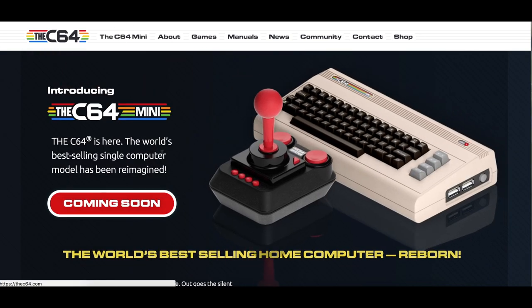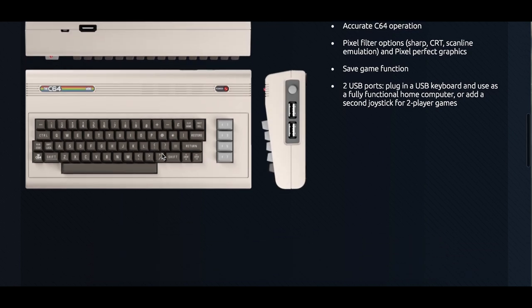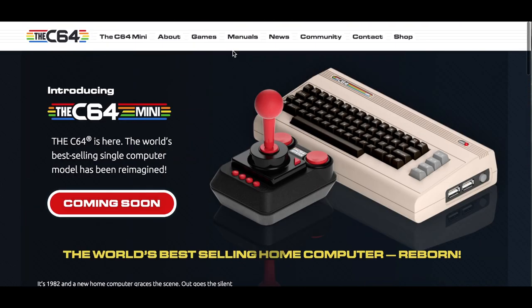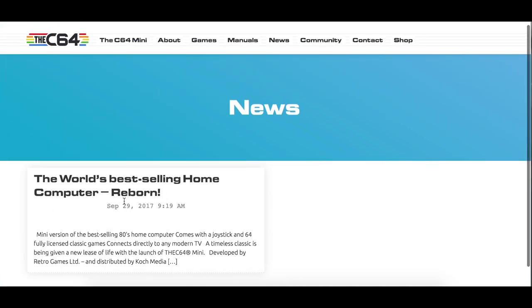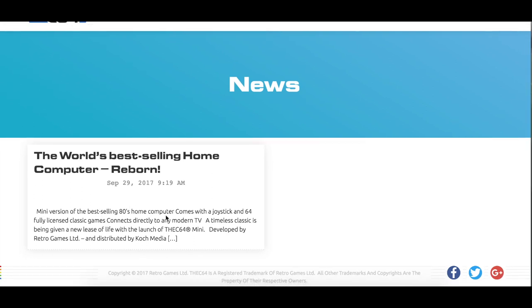So that's huge — besides the fact that we will get a mini version, we will also get a full-sized version, so we will need to see what it will do. I feel that 2017 has been a great year, and a fantastic year to be a retro gamer and a collector.